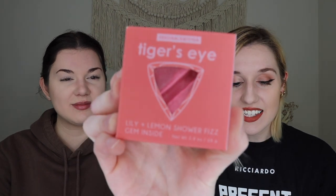The last thing out of the tubeless box is the Tiger's Eye Shower Fizz Steamer by Feeling Smitten in Lily and Lemon — and there's a gem inside! Each one contains a special gemstone. It smells kind of bubble gummy, fruity-floral, and fun. I was initially a little underwhelmed seeing a second shower steamer, but the gemstone inside makes it so exciting. I can't wait to find the gemstone — please send me a picture when you find yours! It smells really good.